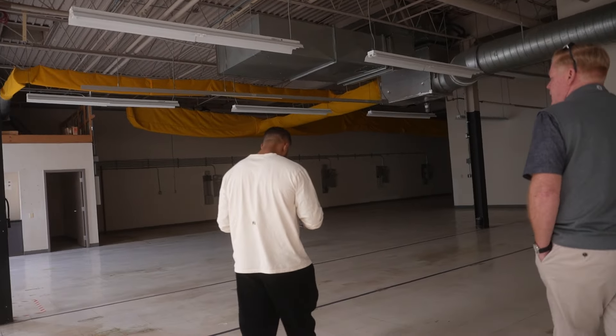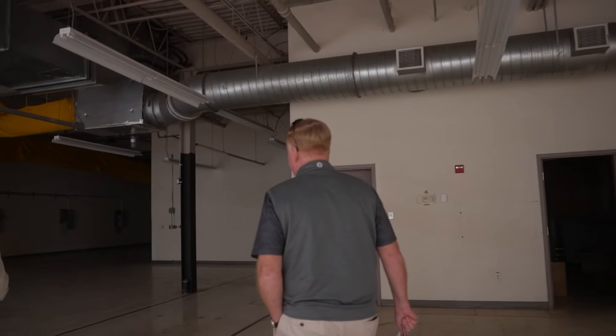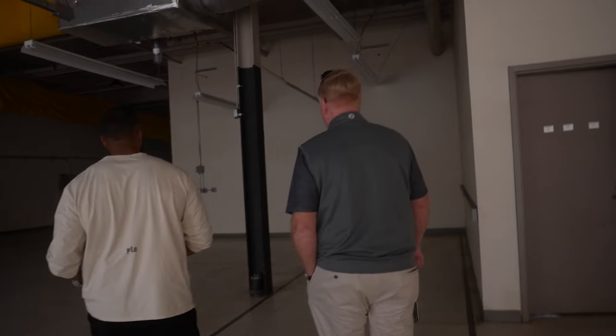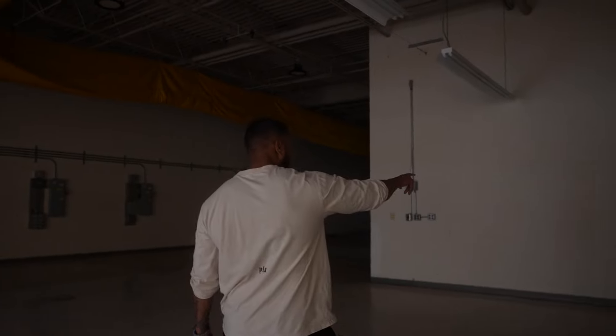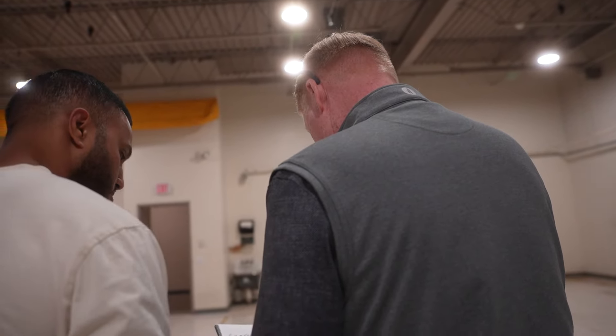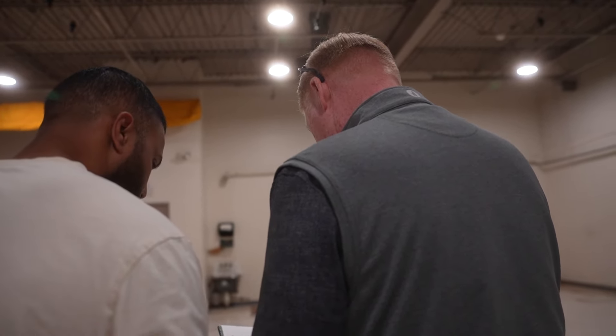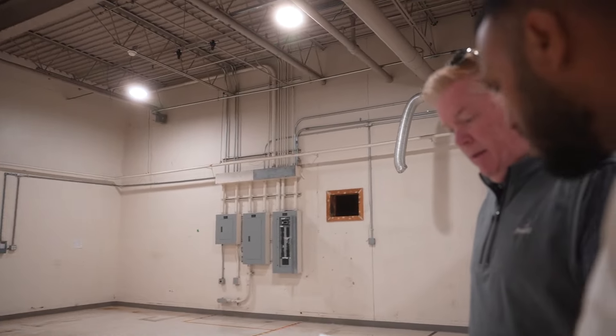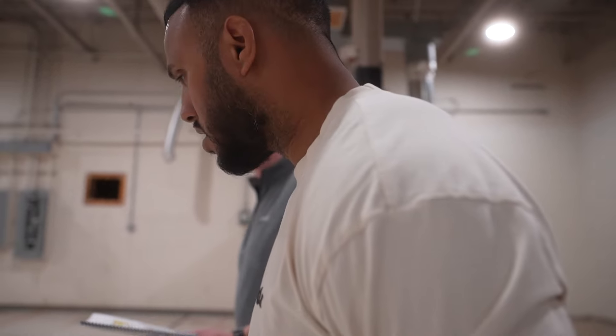Megger moved out about a year ago. Now, I'm assuming behind this wall is that 18,000 square feet? Not this wall — I'll show you that. We're right here. That's the hallway, and on the other side of that is the 18,000. If you want to see that, we can take a look.